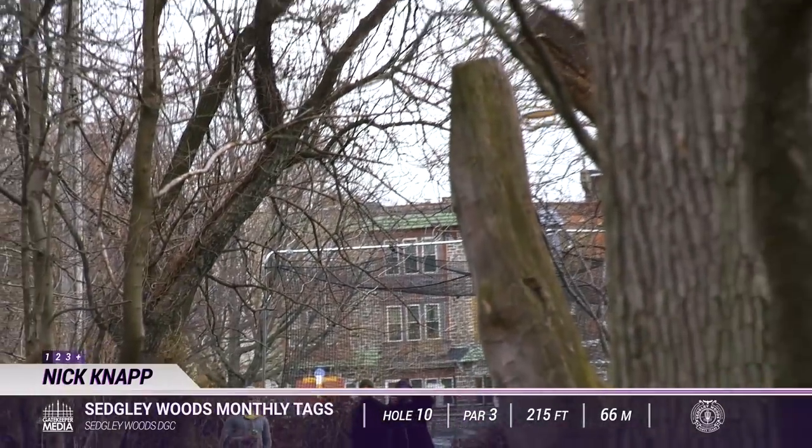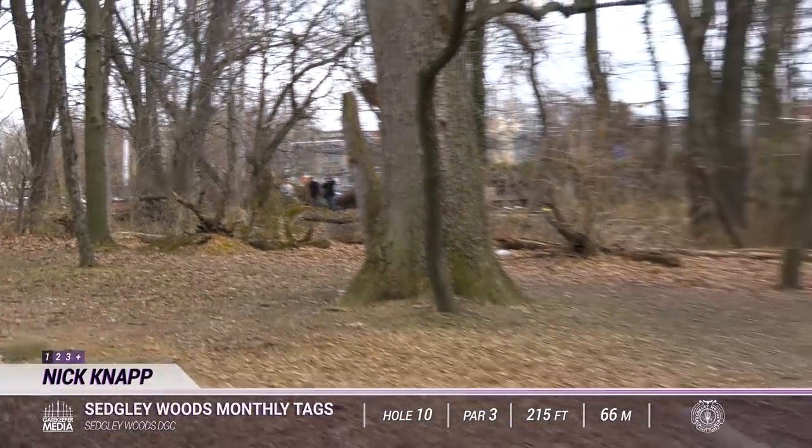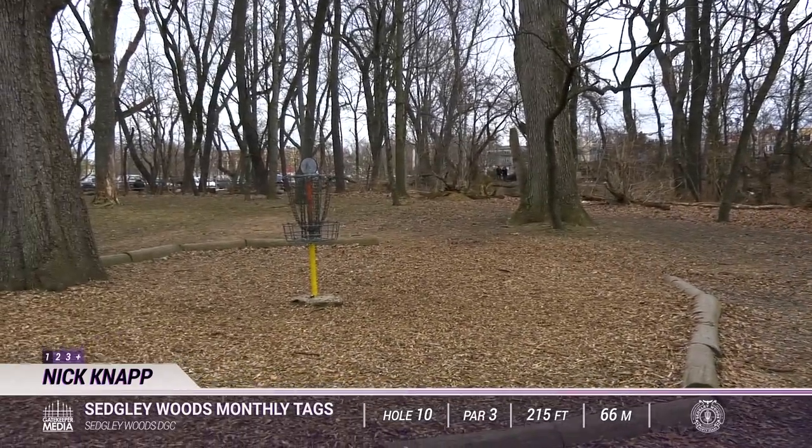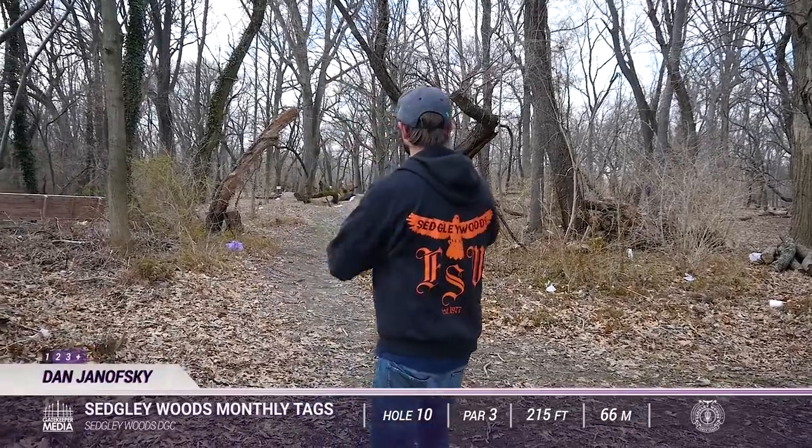We have Nick Knapp here, first one on the card. He's leading currently at eight under, and he hits an early tree. It's going to knock him far left, so it's going to be some work from there.